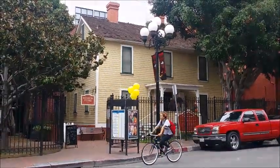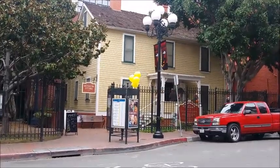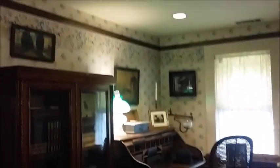First stop on the open house tour: the Davis Horton house from 1850. It smells old in here.